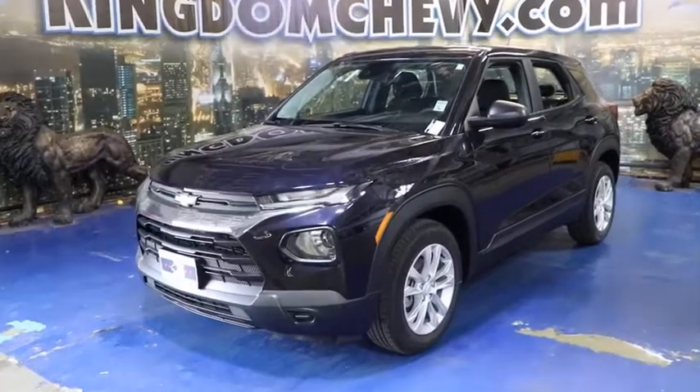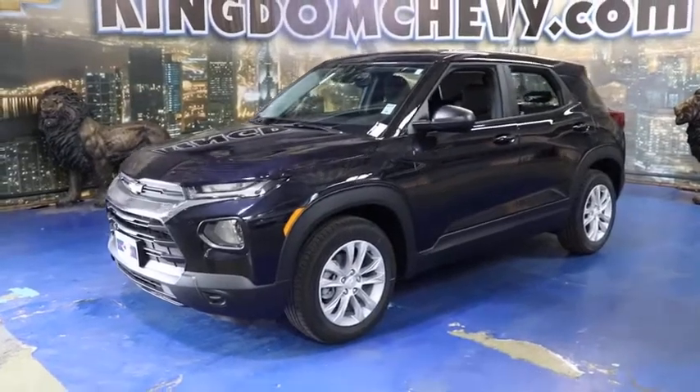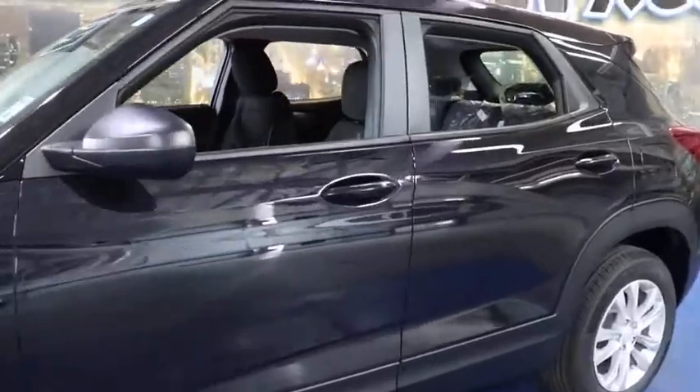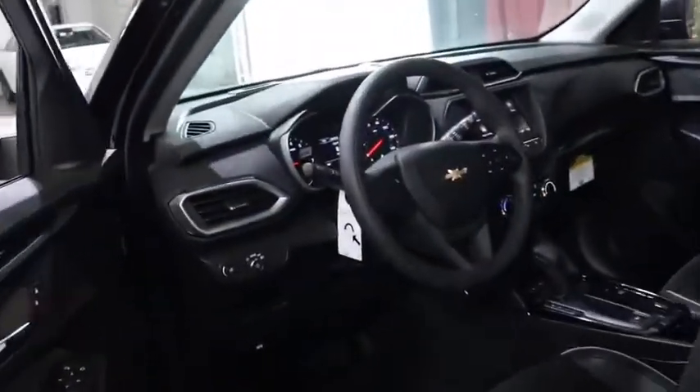Take a ride in the 2021 Chevrolet Trailblazer. The Chevrolet Trailblazer is a stylish crossover with plenty of upside on the inside as well. Safety, comfort, features, and style are all found in abundance with the Trailblazer.